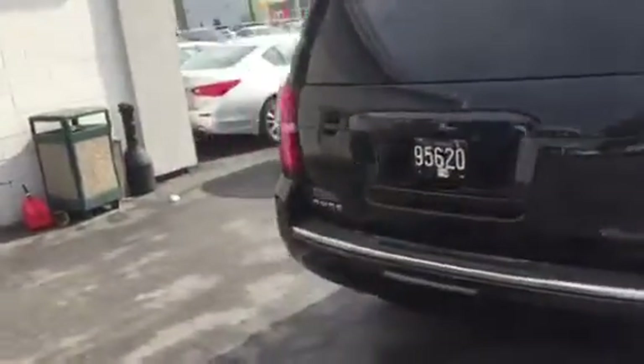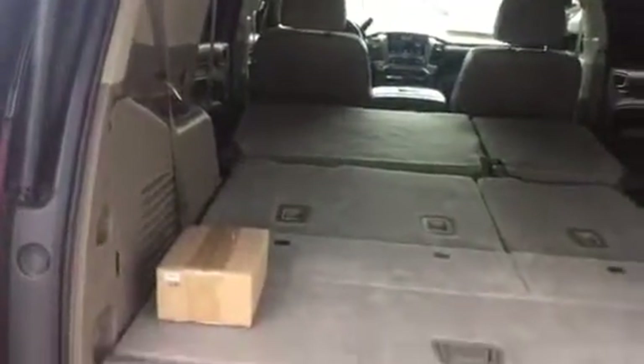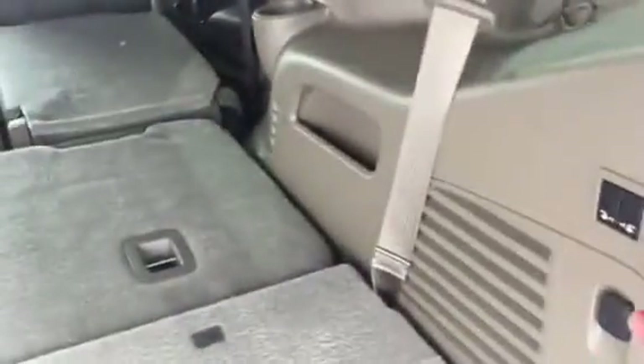As you come around to the back of the car, I'll show you the sheer amount of trunk space you have. You've got a ton of room in the trunk and you can actually fold these seats all the way up, like some power folding seats.